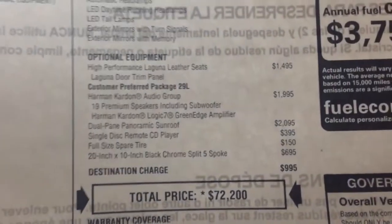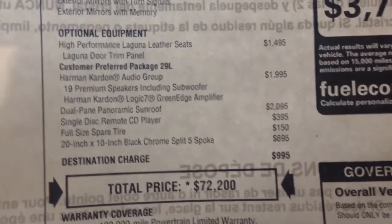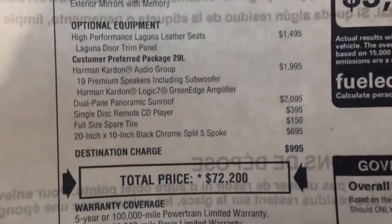That CD player and Laguna leather will set you back close to $2,000, figuring the tax.